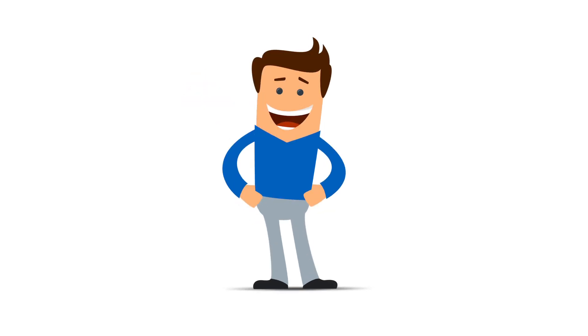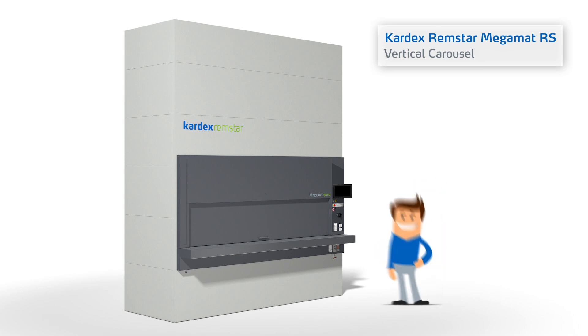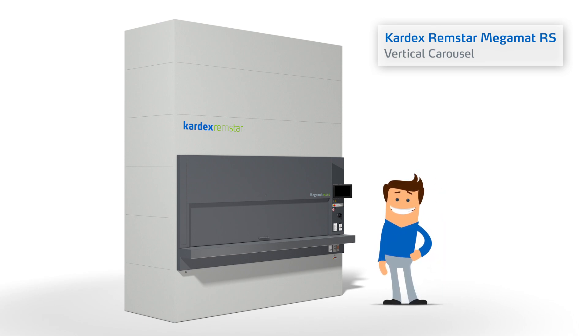This is Tom and this is a Megamat RS vertical carousel from Kardex Remstar. Today Tom will give us step-by-step instructions on how to use this automated storage and retrieval system. Here we go.